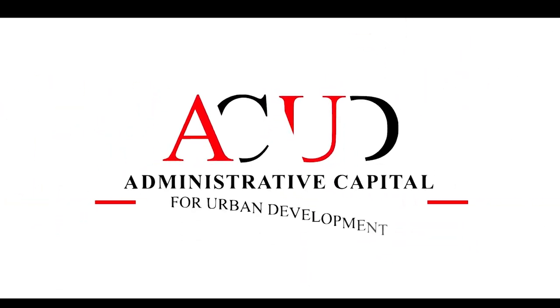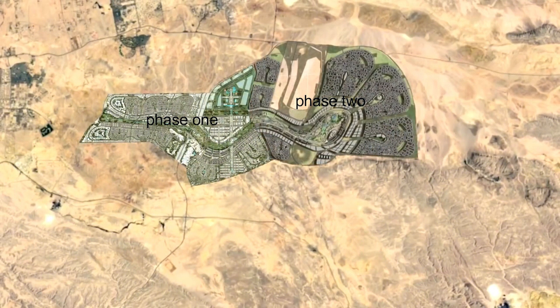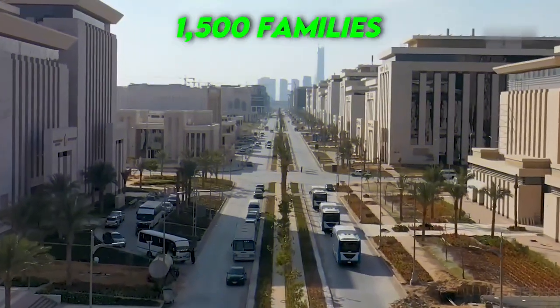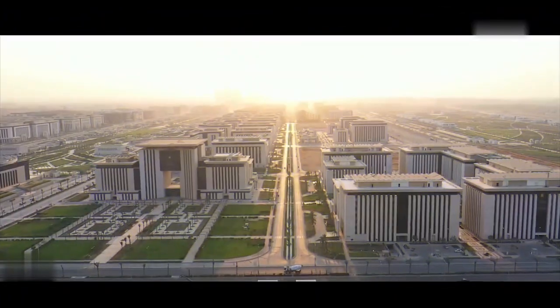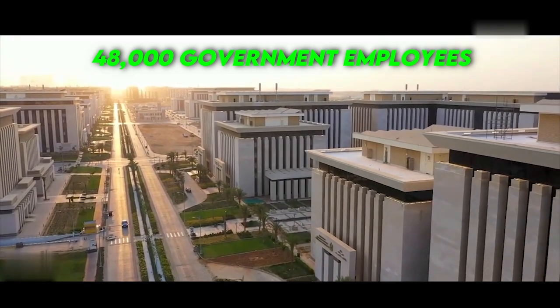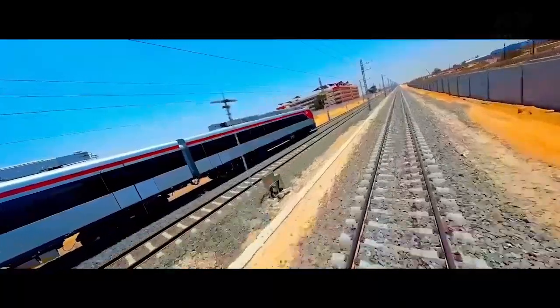According to Khaled Abbas, chairman of the Administrative Capital for Urban Development — the company overseeing the project — phase one is almost complete and phase two began in the last quarter of 2023. Life is beginning to trickle into the city, with more than 1,500 families having moved in, and Abbas expects this number to rise to 10,000 by end of 2024. With government ministries relocating to the new city, around 48,000 government employees are already working there, many commuting from eastern Cairo via an electric train that started operating in 2022.